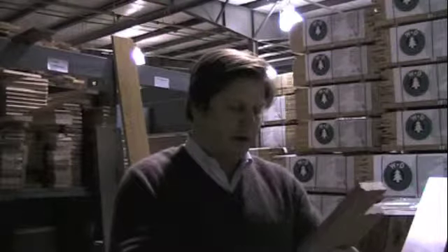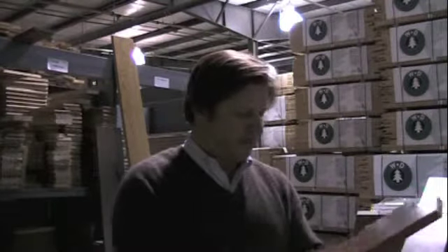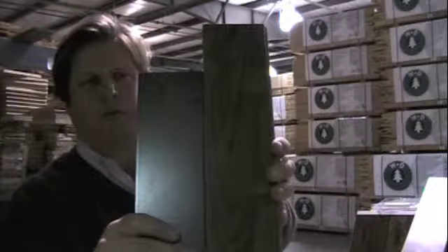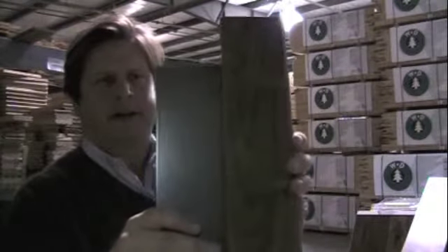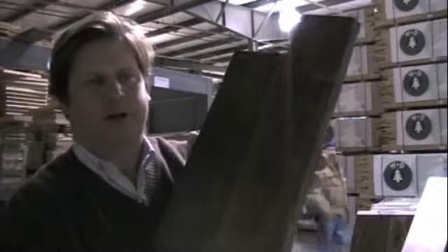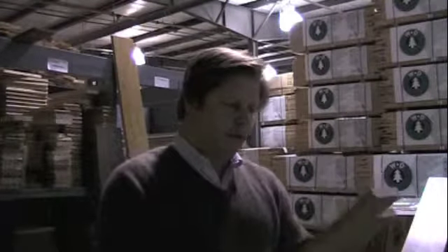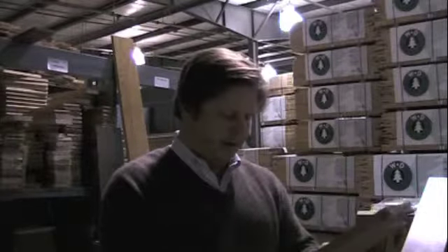We pulled out just these two smaller pieces of walnut from our Select. And here you can see it's just an amazingly beautiful wood. You've got the nice, sort of warm, dark chocolate look. It really is an elegant floor and very rich in color, very warm, and just a wonderful species.